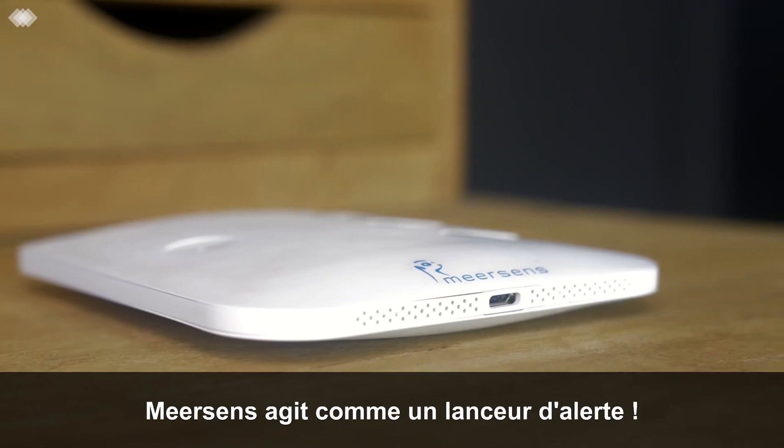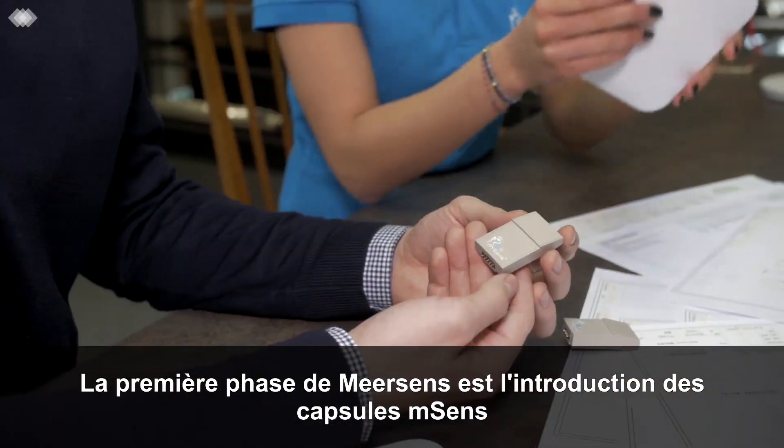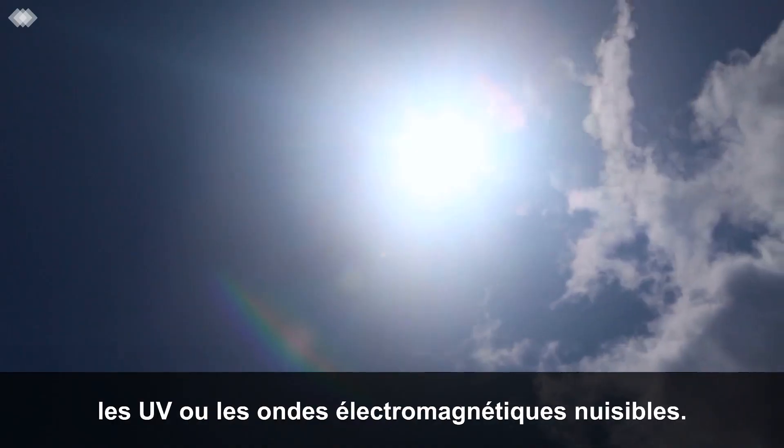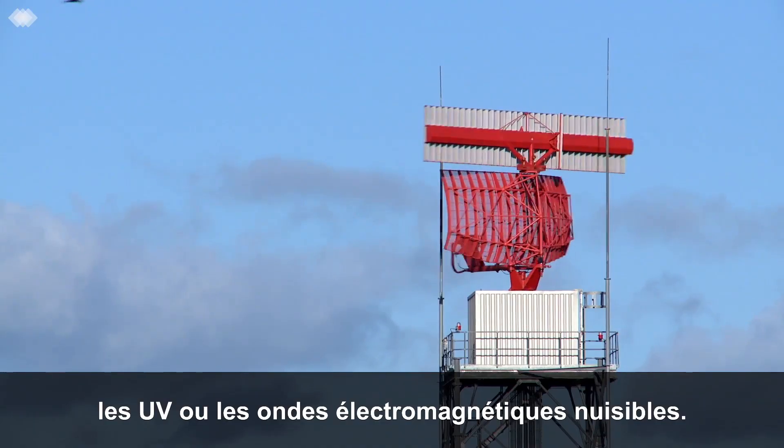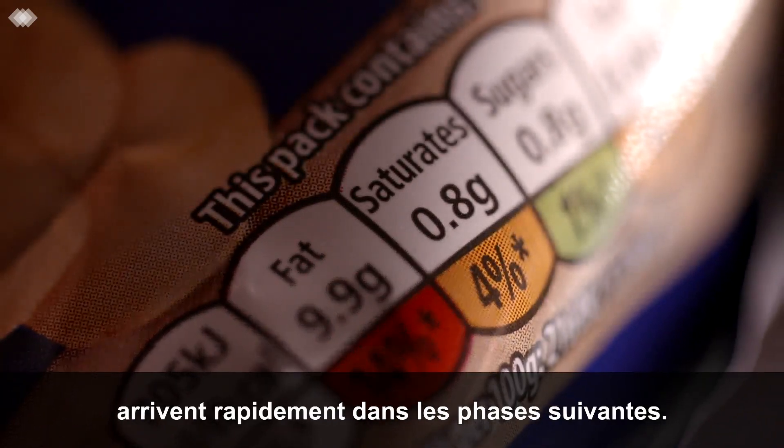Meersense acts as a whistleblower. Meersense's first phase is the introduction of M-Sense capsules that detect air pollution, UV, or harmful EM waves. Capsules that detect water and foodborne contaminants are rapidly coming in the next phases.